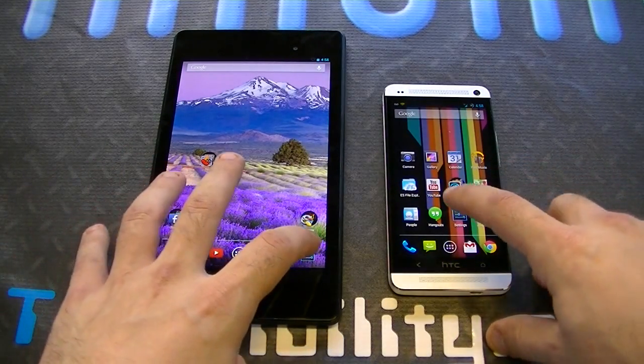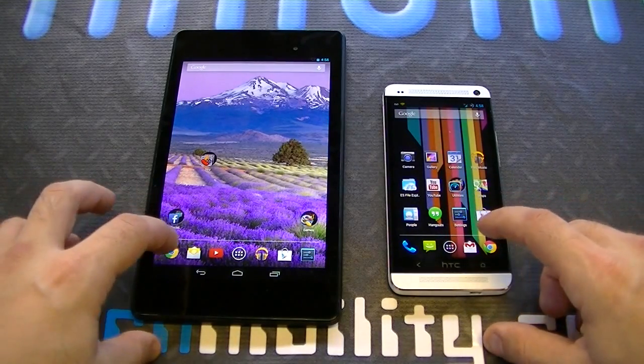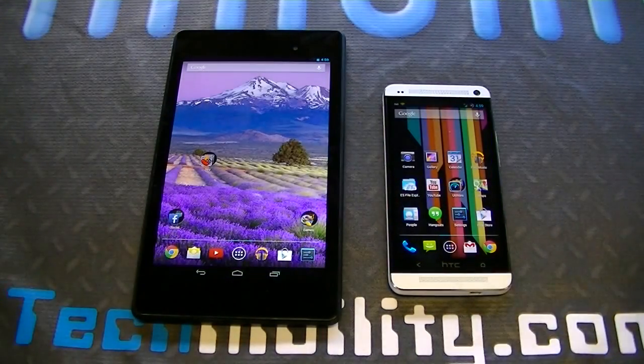All right, so let's just go to settings here. The HTC One was a hair faster. Let's exit out — the Nexus was a hair faster. Let's go to Chrome on both. You can see that was about equal. Let's exit out of Chrome — about equal again.